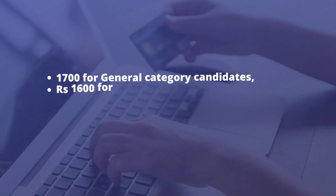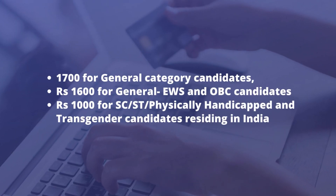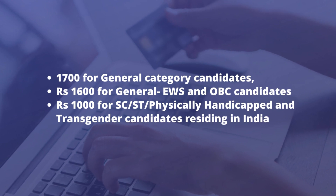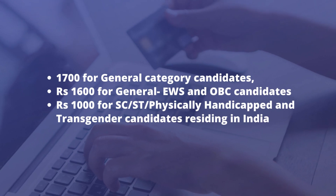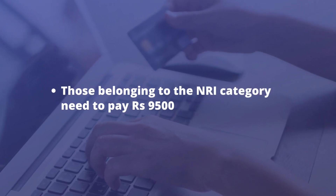The fee is Rs. 1,700 for General category candidates, Rs. 1,600 for General EWS and OBC candidates, and Rs. 1,000 for SC/ST, physically handicapped, and transgender candidates residing in India. Those belonging to the NRI category need to pay Rs. 9,500.